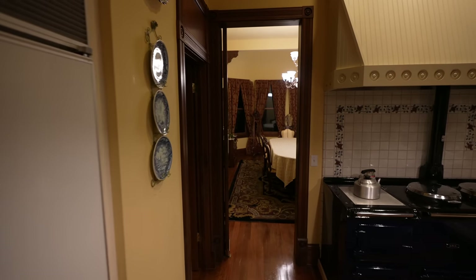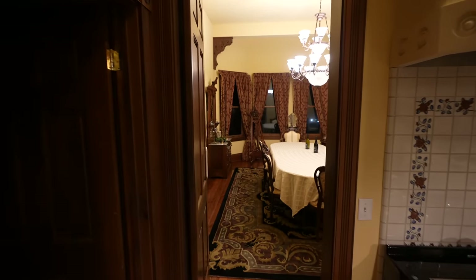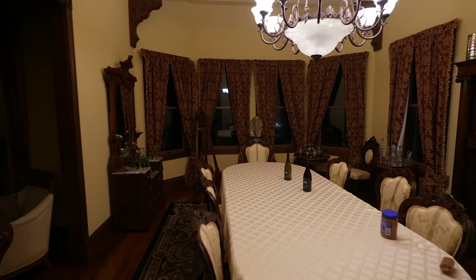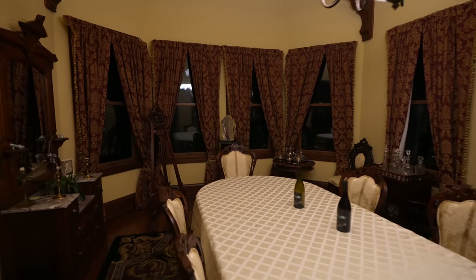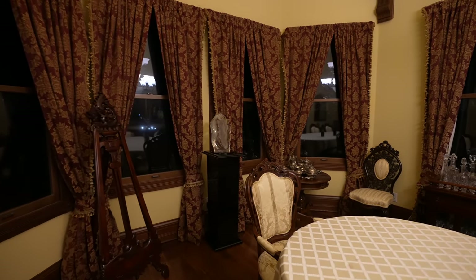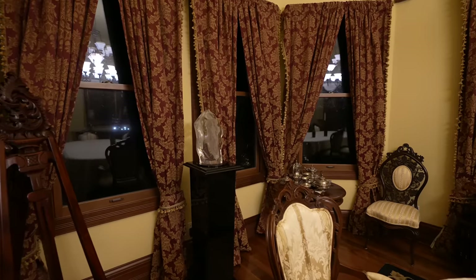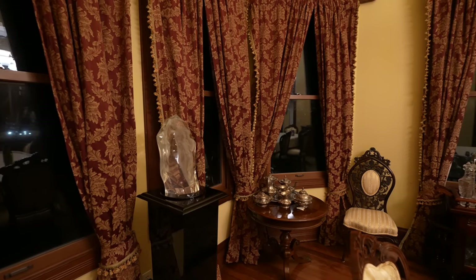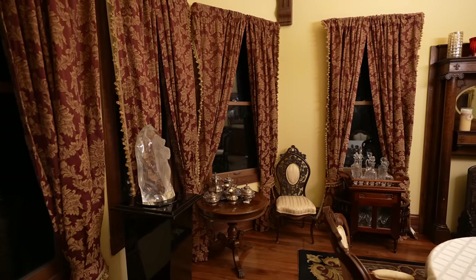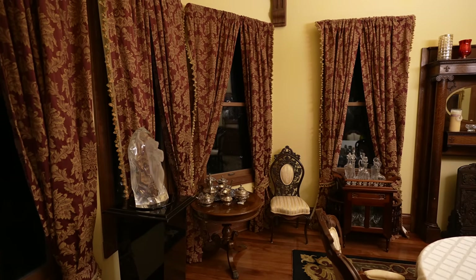I'm going to be completely honest with you guys — walking through this house reenacting the movie is a lot harder than you think. A lot happens, but we've got to come back to the party room for one more scene. Right over here — remember the TV? This is where Stu dies. Or, well, depending on which fan theory — does he? I mean, have you seen Scream 2? You really got to wonder.